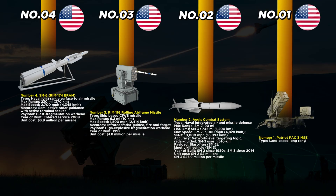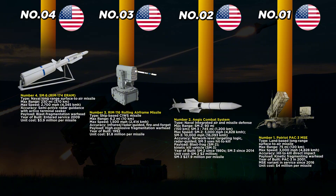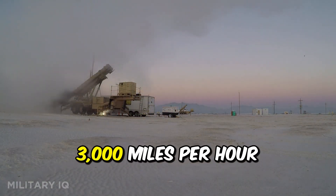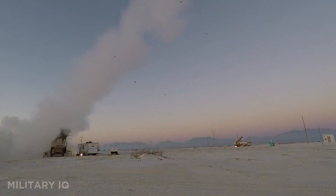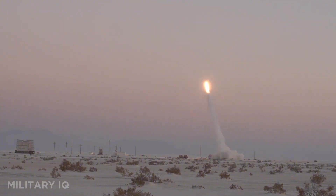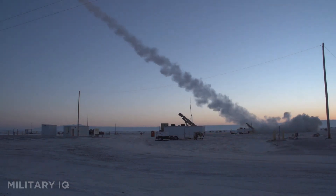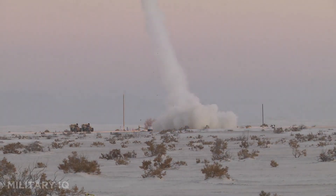At the top is the Patriot PAC-3 MSE, the most powerful and advanced land-based air defense system in the U.S. military arsenal. Originally entering service in 2001, the system received a major upgrade in 2016 with the PAC-3 MSE variant, which brought improved maneuverability, extended range, and better target tracking. The missile reaches out to 75 miles and flies at speeds of 3,000 miles per hour, allowing it to intercept fast-moving threats with precision. Using hit-to-kill technology, it relies on direct impact rather than explosives, guided by a kinetic fragmenting warhead. It's capable of neutralizing ballistic missiles, cruise missiles, aircraft, and advanced drones.